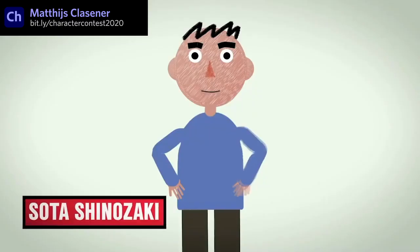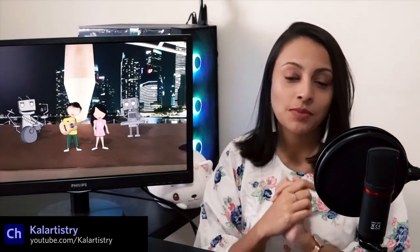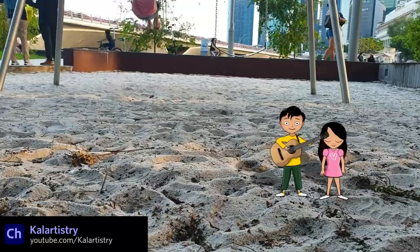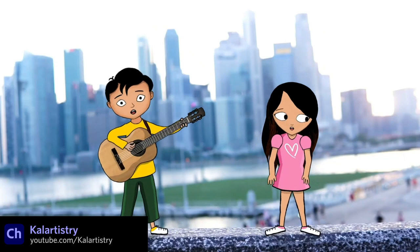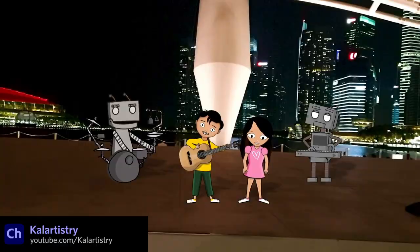Congratulations to everyone who participated. Kal Artistry is an architect-slash-artist living in Singapore who recently helped put together a hybrid live-action animation music video, taking a page from our Mixing Animation and Reality tutorial. She did a great job adding her custom characters into the real world, and some familiar robot friends even make a cameo at the end.